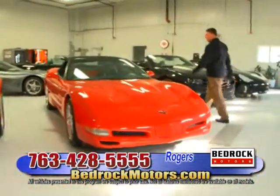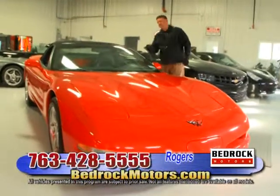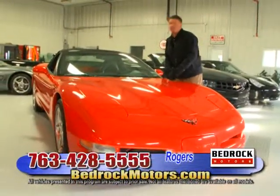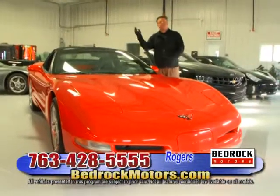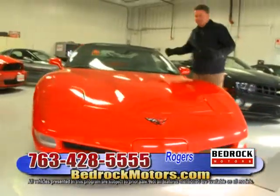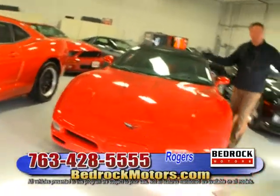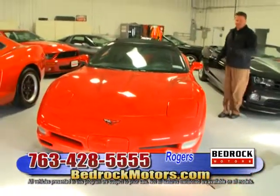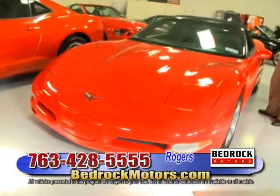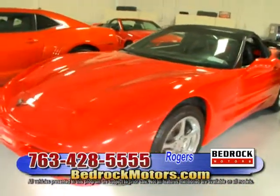Here's a Corvette convertible — automatic. What scares me about the automatic cars is every time I bring one home, my wife takes off in it. That's why I always buy a manual — she doesn't really want to drive a manual. Automatic, she's gone. Very comfortable though. I kind of like the automatics because you can just hang out and relax.